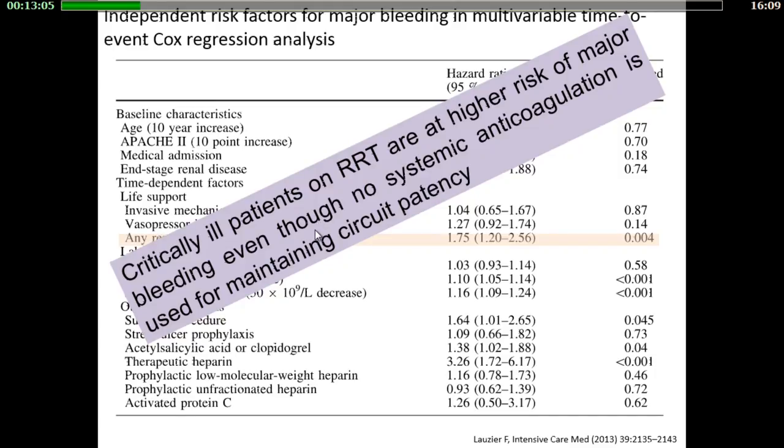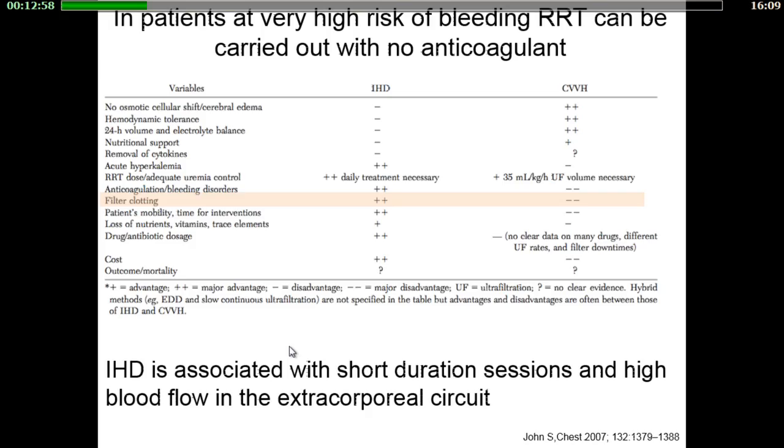Even so, patients did not receive any systemic anticoagulation for maintaining their circuit potency. Patients with active bleeding or at very high risk of bleeding can be treated with renal replacement therapy without any anticoagulants. In this case, it is better to use intermittent techniques because they are associated with short duration sessions and high blood flow in the extracorporeal circuit.